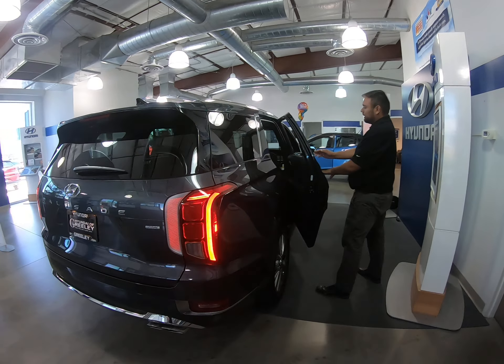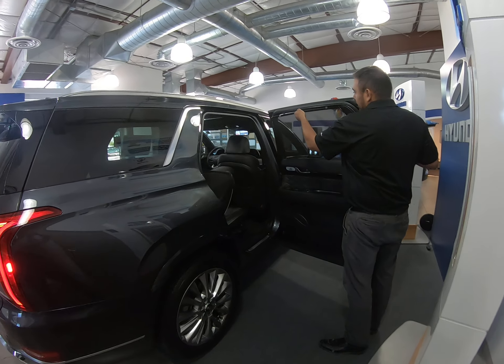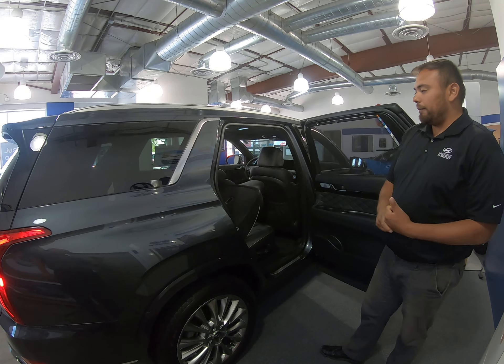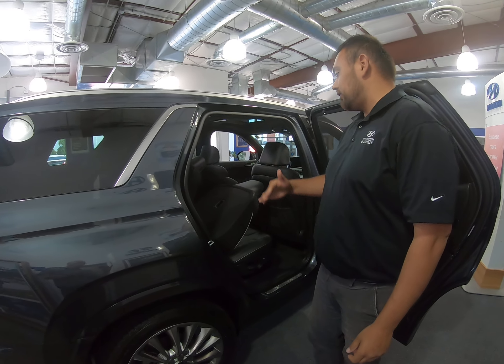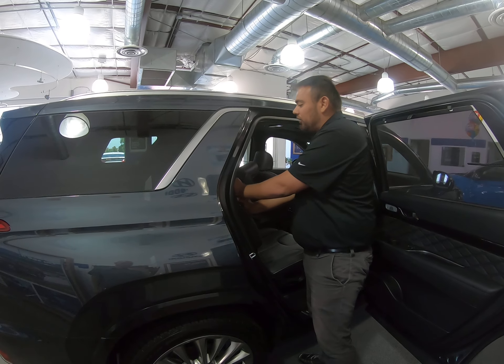Coming around to the interior for the family, you do have nice little sunshades right here, very easily accessible. Your middle row is going to have cold and heated seats, and as I mentioned this is a huge family vehicle. You are going to have seven USBs throughout the vehicle, and the interior design was intended to have a yacht-like feel.